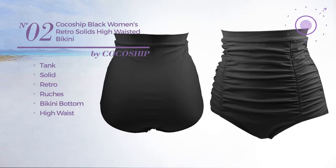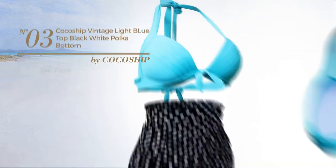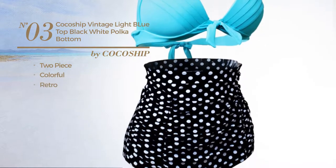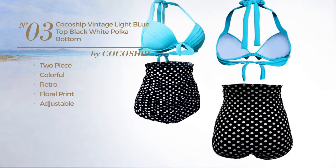Number three: a two-piece swimsuit featuring a colorful retro-inspired touch with floral print, crafted from adjustable material, styled